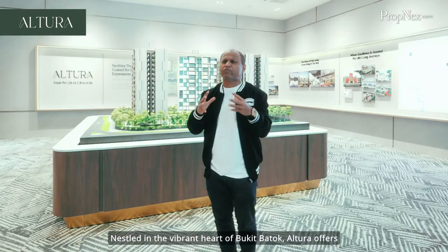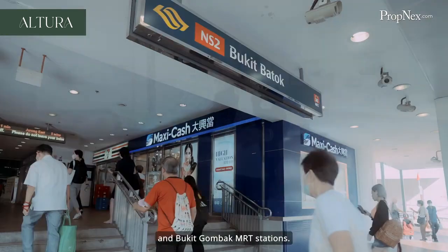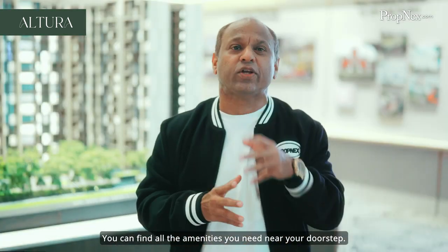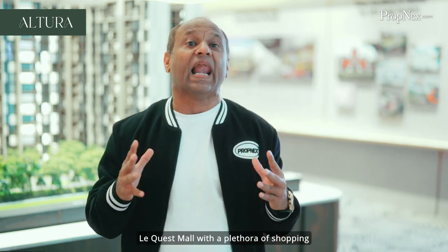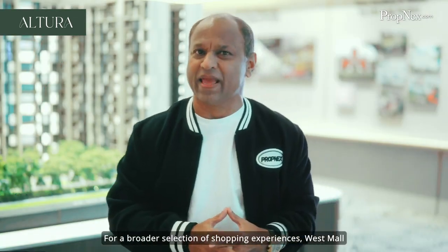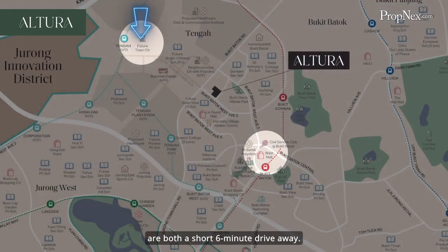Altura offers residents unparalleled connectivity with easy access to Bukit Batok and Bukit Gombak MRT stations. You can find all the amenities you need near your doorstep. With a near 5-minute walk to the bustling Le Quest Mall with a plethora of shopping options and dining delights. For a broader selection of shopping experiences, West Mall and the upcoming Tengah Town Centre are both a short 6-minute drive away.